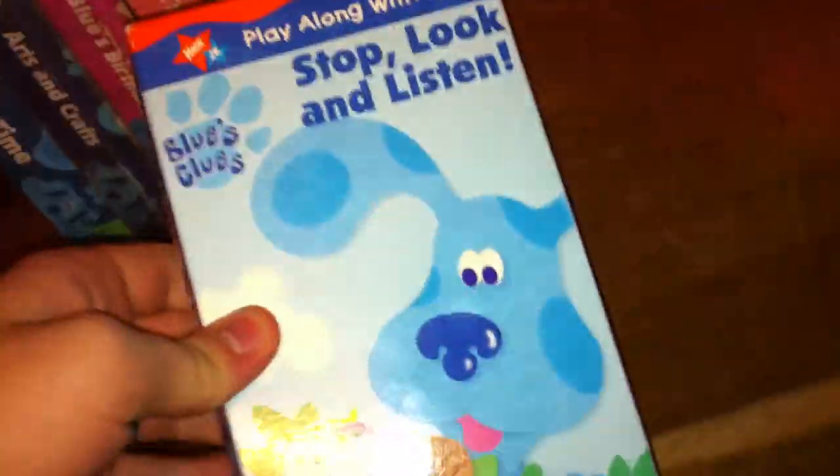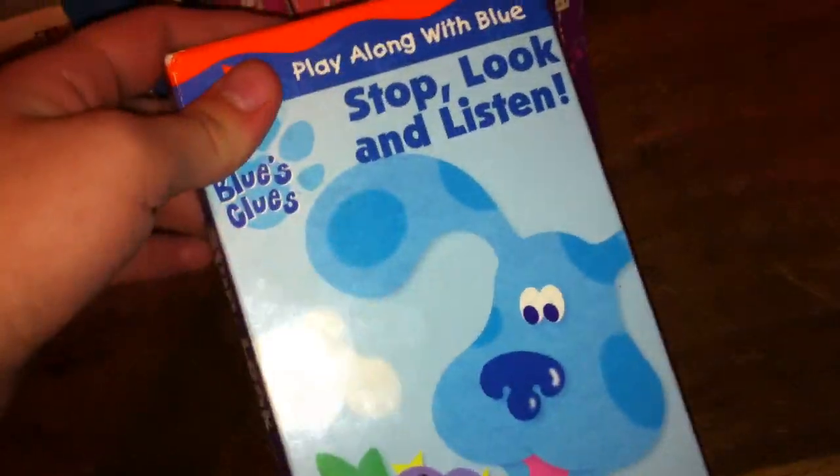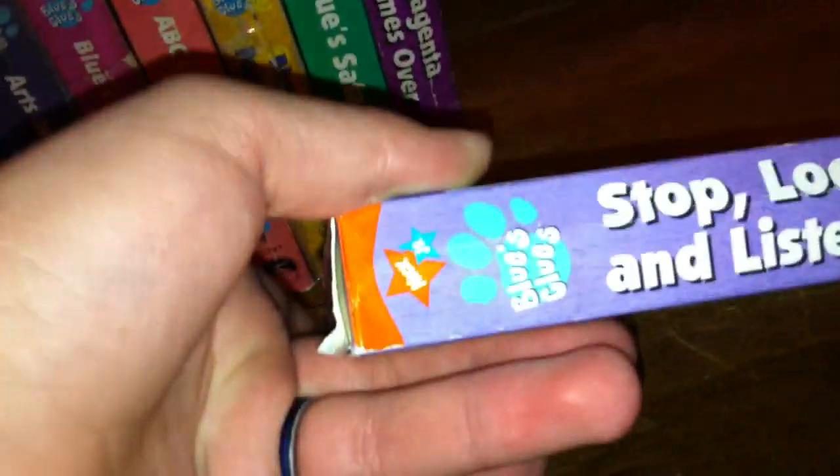Our last one. This is the 2000 VHS of Blue's Clues Stop, Look, Listen. I used to have a copy of this tape but that tape broke, so now I have this copy and I'm glad to have it back. Here's the spine, the top, the other spine, and the back. The episodes are What Did Blue See? and What's That Sound? It's a tape with a sticker label, it's a blue lettering copy, and it's an orange tape. The copyright date is 2000, and this tape does not have a print date.